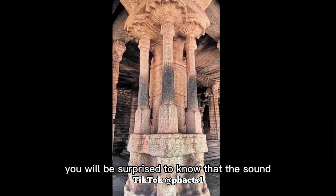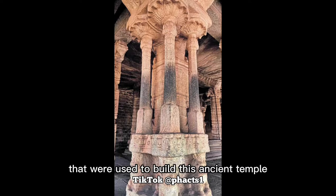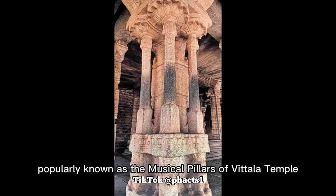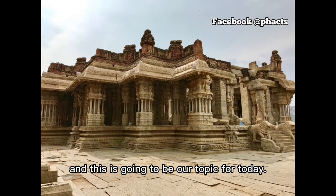Welcome to Facts. You will be surprised to know that the sound you just listened to isn't from any musical instrument, rather it comes from pillars that were used to build this ancient temple, popularly known as the Musical Pillars of Vidula Temple, and this is going to be our topic for today.